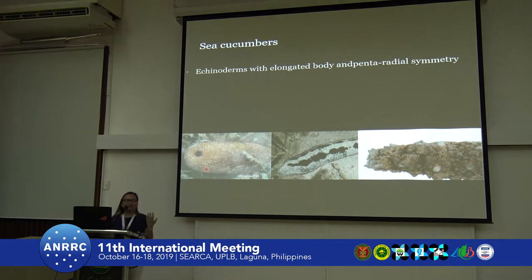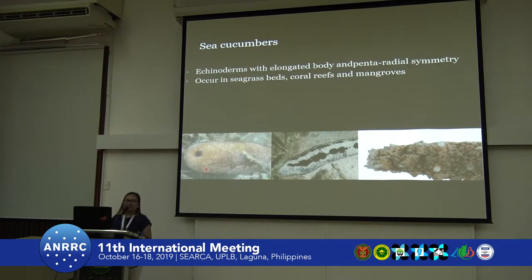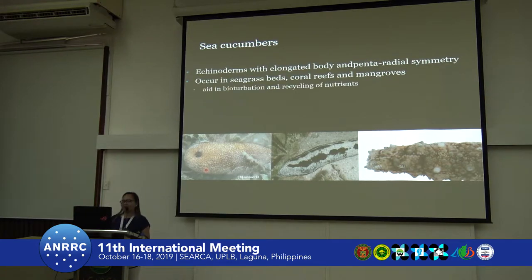Dr. Minas already provided an introduction of sea cucumbers, but just to mention it again, they are echinoderms, normally with an elongated body and a pentaradial body symmetry, like the sea urchins and sea stars. They are distributed across the depths of the ocean, but commonly found in seagrass beds, coral reefs, and mangroves. They aid in bioturbation and recycling of sediments or nutrients in the ocean.